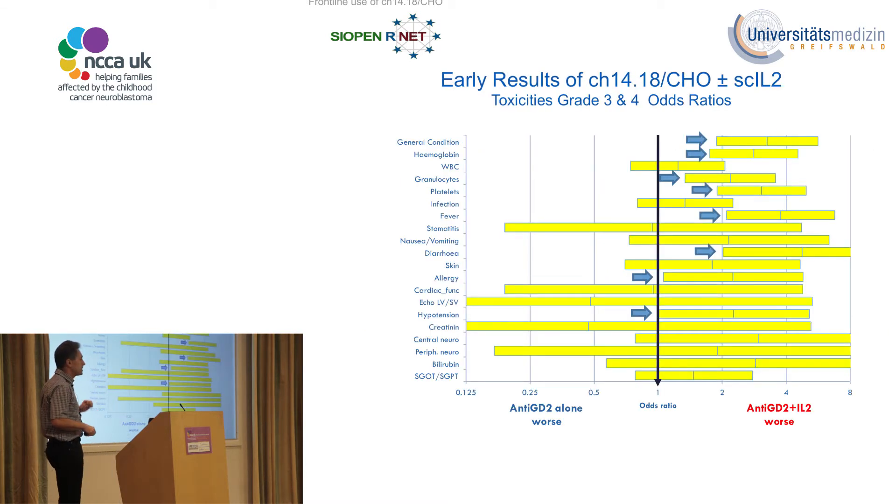However, IL-2 clearly contributes to side effects. In the forest plot, the columns shifting to the right show a worse side effect profile, and it is very clear that anti-GD2 plus IL-2 has considerably more side effects compared to anti-GD2 alone.